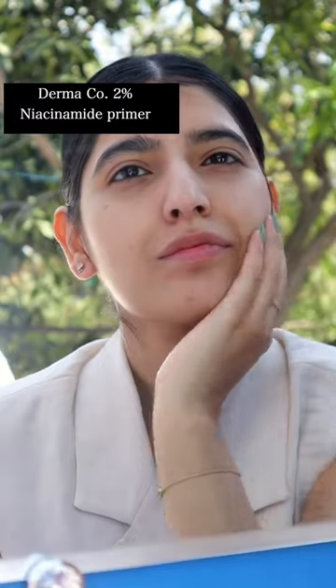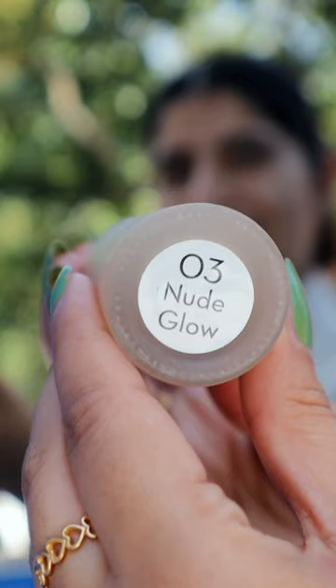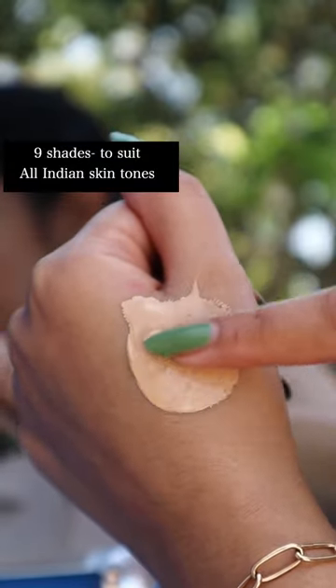First I'll apply this primer — it makes the skin so buttery soft. For foundation I'm using Mamoor's Glow Serum in shades 02 and 03 to get my perfect shade. The foundation comes in a total of 9 shades, which is amazing.